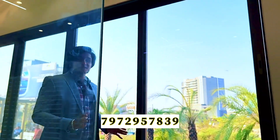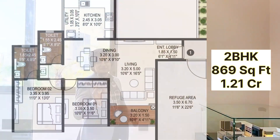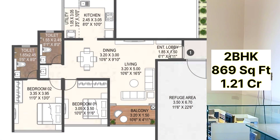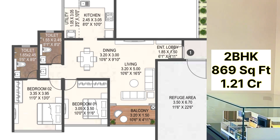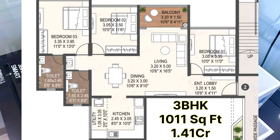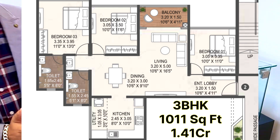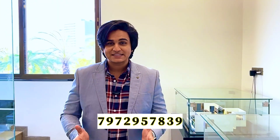The 2 BHK is available in 870 square feet and 934 square feet, with pricing starting at 1.21 CR. The 3 BHK Smart variant is 1,012 square feet with pricing starting at 1.40 CR. The largest variant — 1,135 square feet and 1,150 square feet — starts at 1.60 CR. The key factor of this project is its location, whole and soul.